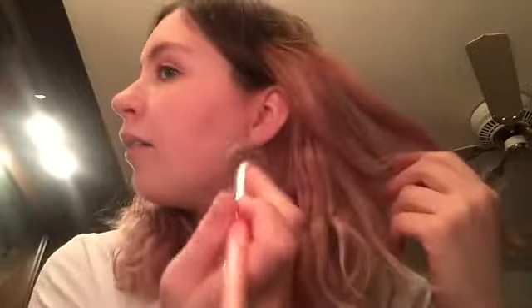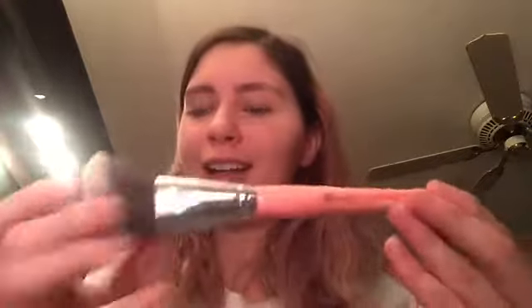I am going to bake under my contour today. I'm going to take my BH Cosmetics number one brush — it's like an angled contour brush — and take all my baking powder on the tip of that brush. Then I'm going to put powder under my contour.